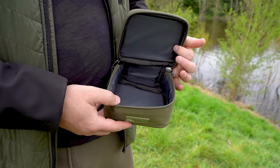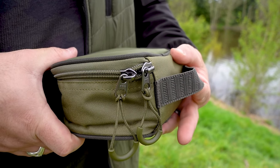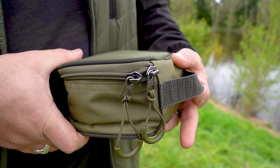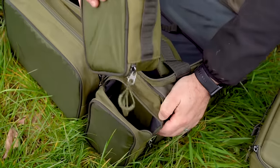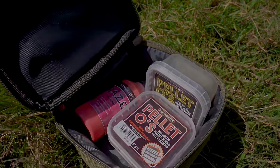Introducing the 1.5L Tackle Pouch — your go-to solution for compact and organized storage. Crafted with padded material for added protection, this accessory pouch is designed to seamlessly integrate into the Progress Luggage Series.